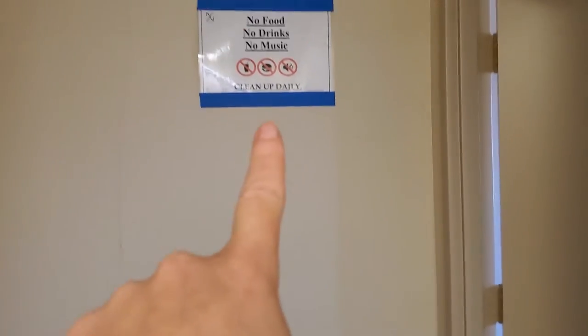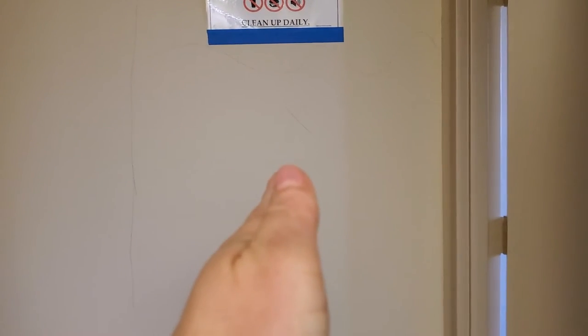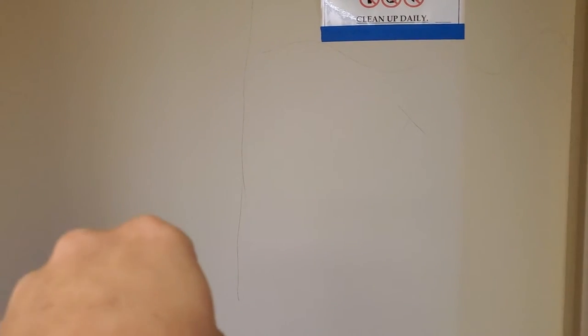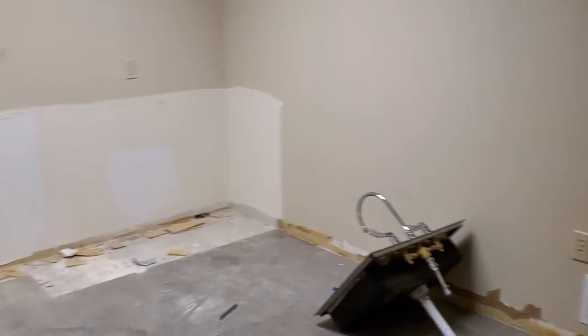This wall right here is actually going to become a hallway, and right now that's exam room two and it shares a wall on this side with a bathroom. Both of those are going to change. This is a little exam room, and here's one more exam room.